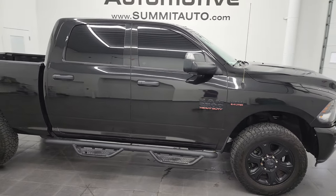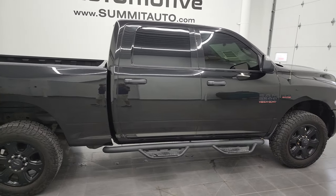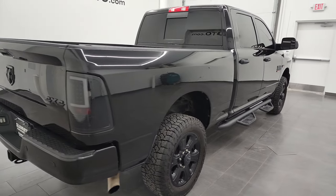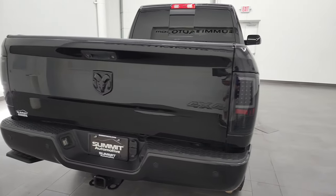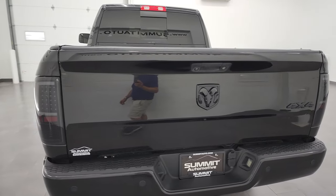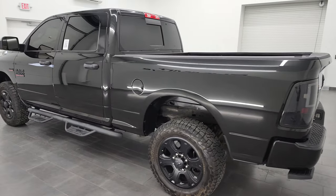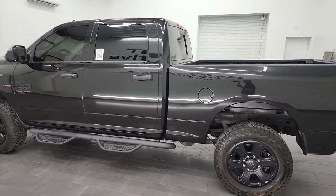Hey, this is Brett and this 2016 Ram 2500 Crew Cab Short Box Bighorn Black Appearance Group is stock number 12970Z. I am here at Summit Automotive in Fond du Lac, Wisconsin, your new and used heavy duty truck and Ram headquarters.